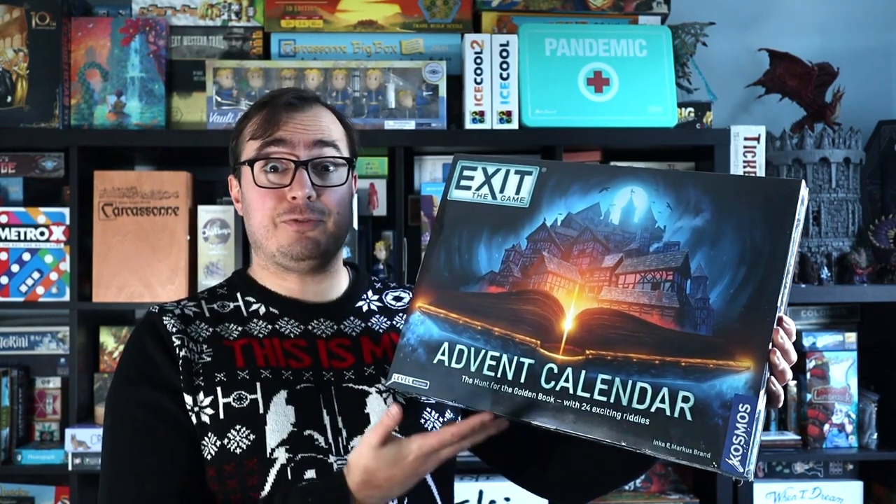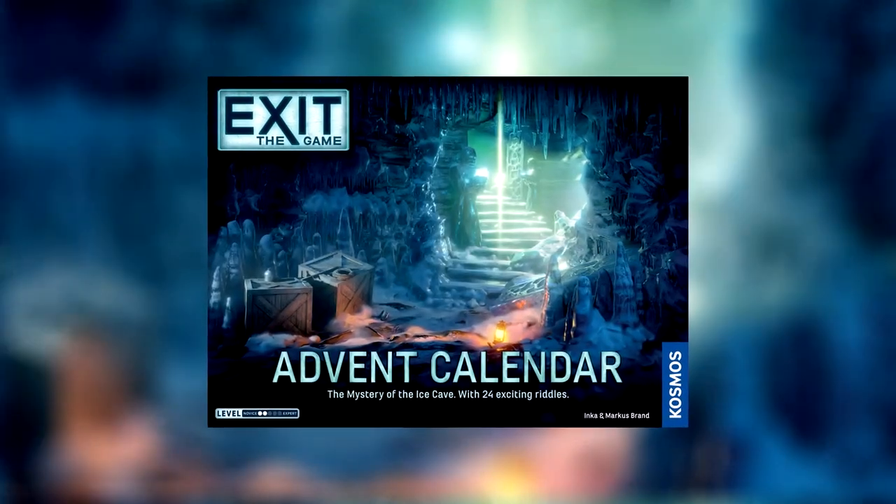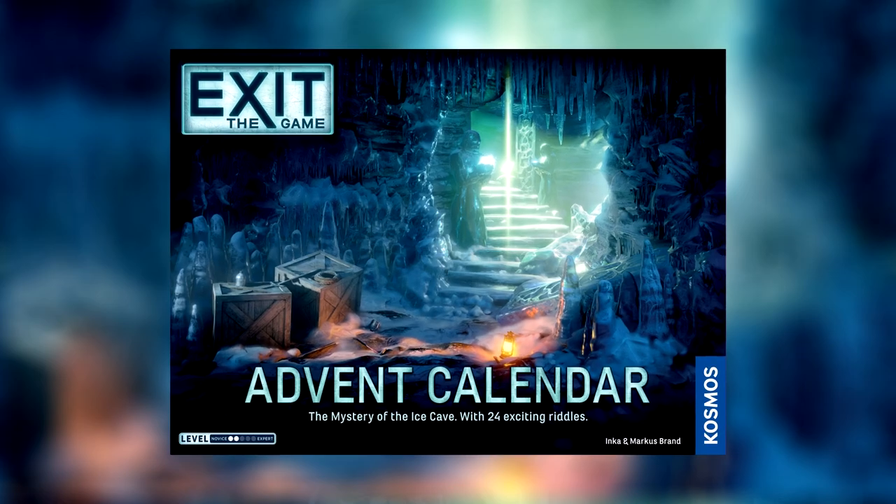Number five is an advent calendar — this is the new one. I've not played this advent calendar; this is the Exit the Game one for this year, this wonderful golden book. But last year me and my wife had a lot of fun each day opening up a door of the Exit advent calendar. That one was themed around a snowy mountain, a yeti, that sort of thing.